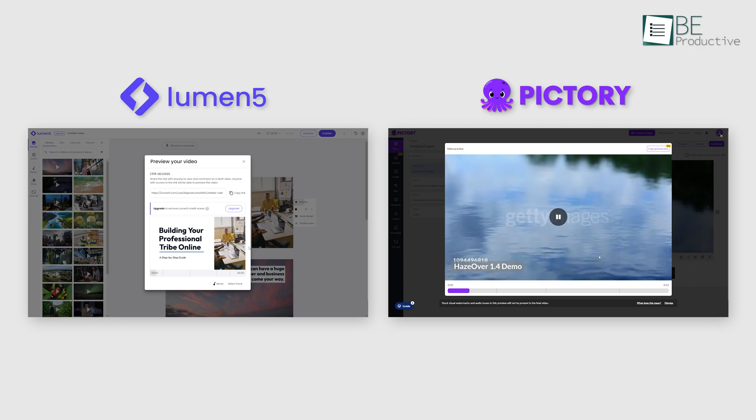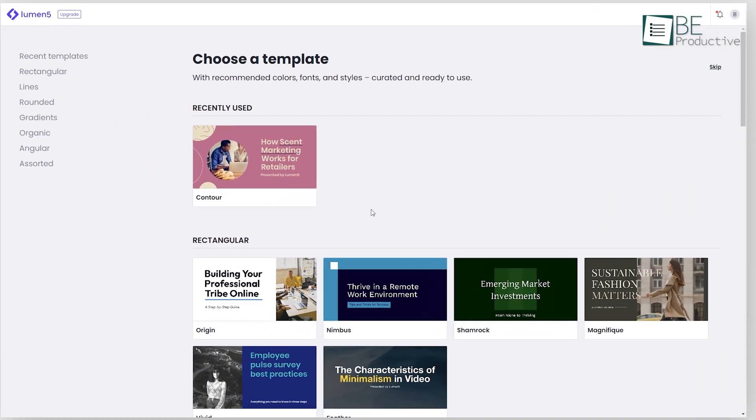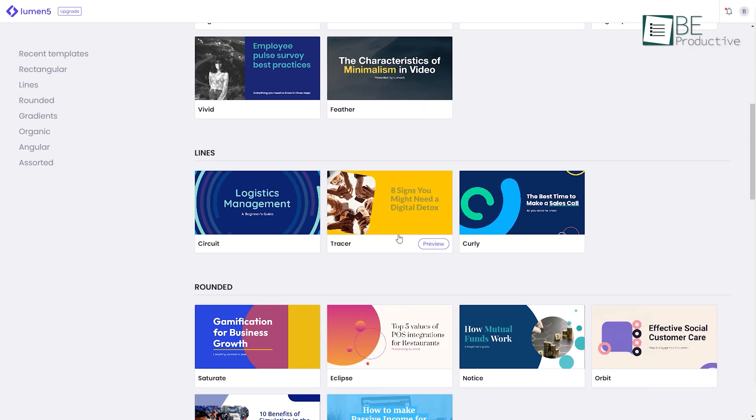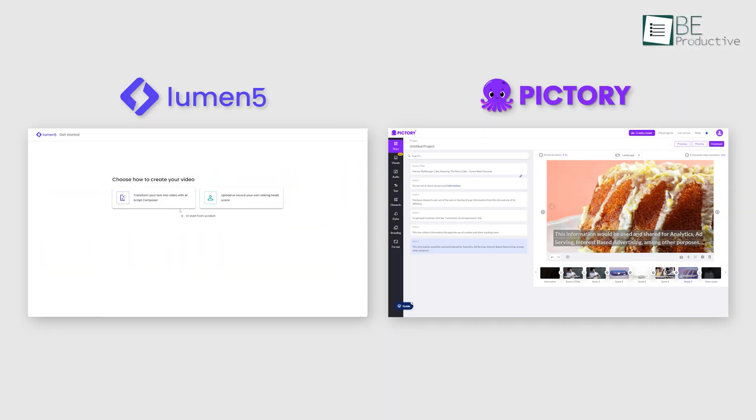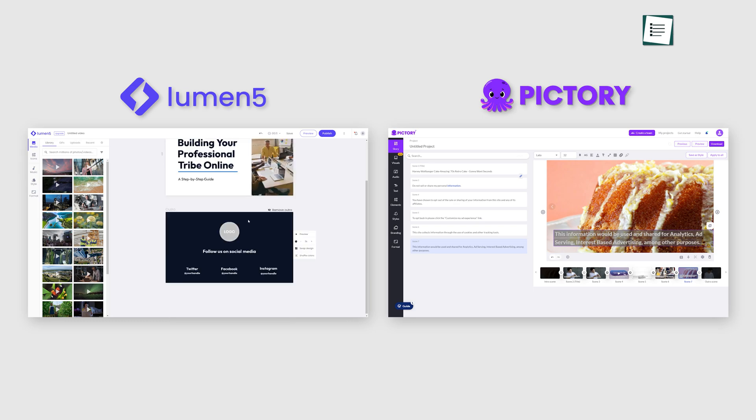Even though both these platforms come with many similarities, there are also some noticeable differences between the two. Now the question is, which one is better? So we're here to settle the Lumen5 vs Pictory debate once and for all.